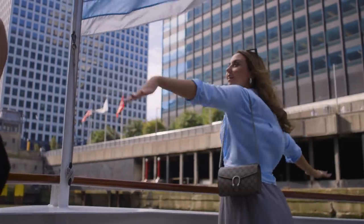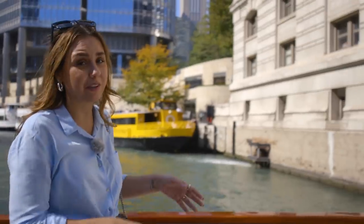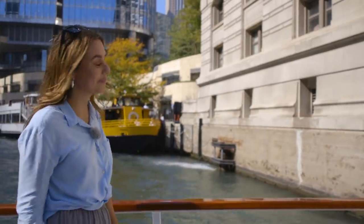I feel like I'm flying. The boat tour is over — I can't believe it finished already. It felt like it was only 10 minutes long, and I would have loved to stay on even longer because I had the most amazing time. But time to get off.